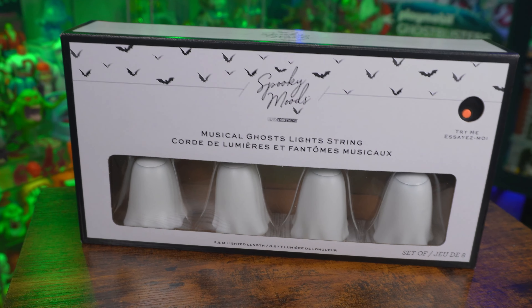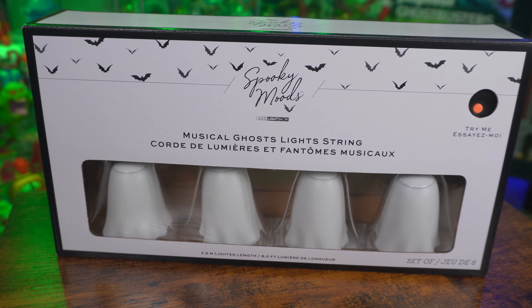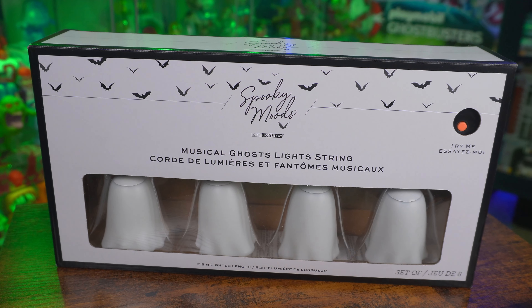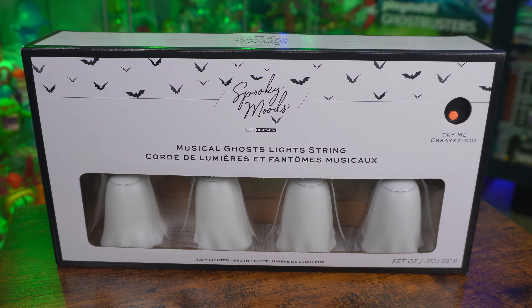So I think that does it for a look today at these Halloween ghost lights that sing Ghostbusters. It's kind of weird for ghosts to sing about Ghostbusters — they wouldn't want to call them, right? They wouldn't want to get busted. Seems kind of counterproductive. If you want to grab these lights for yourself, they are listed at tons of different retailers including Ace Hardware, At Home, Bed Bath and Beyond, Big Lots, Canadian Tire, Fleet Farm, HEB grocery stores, and QVC.